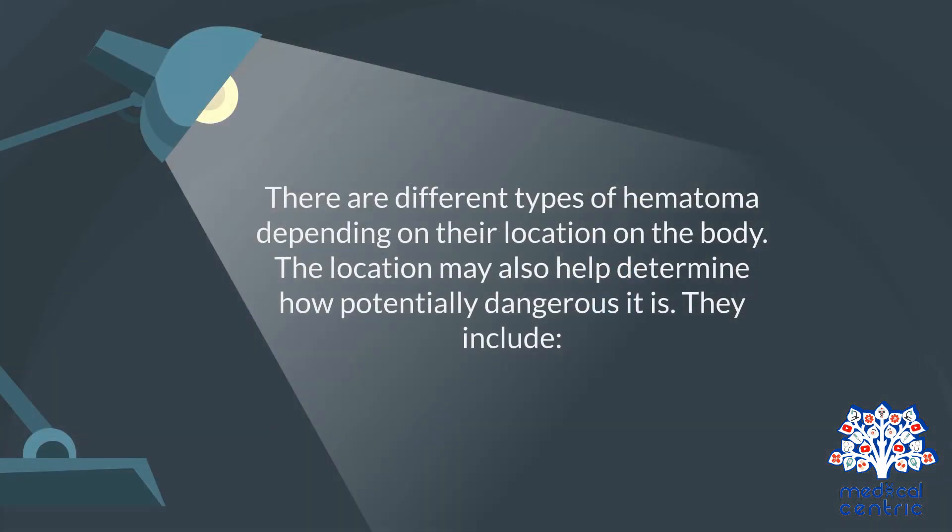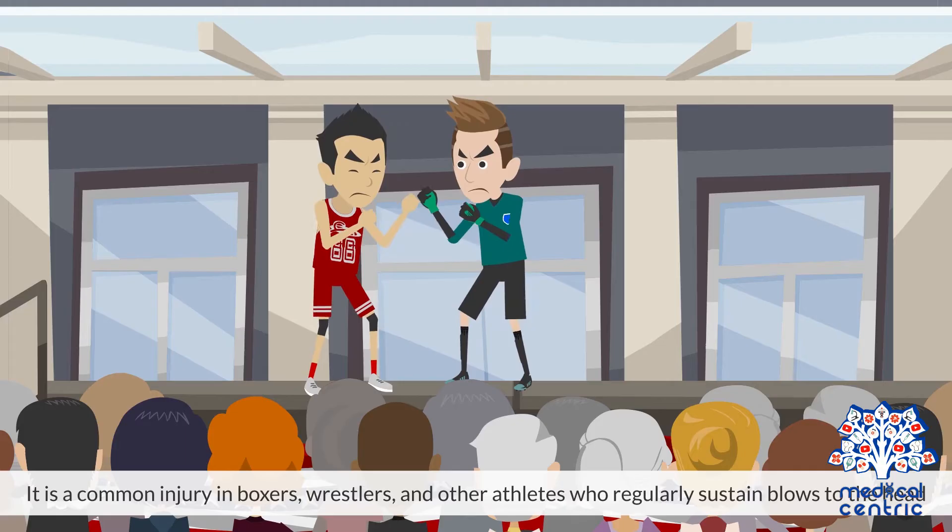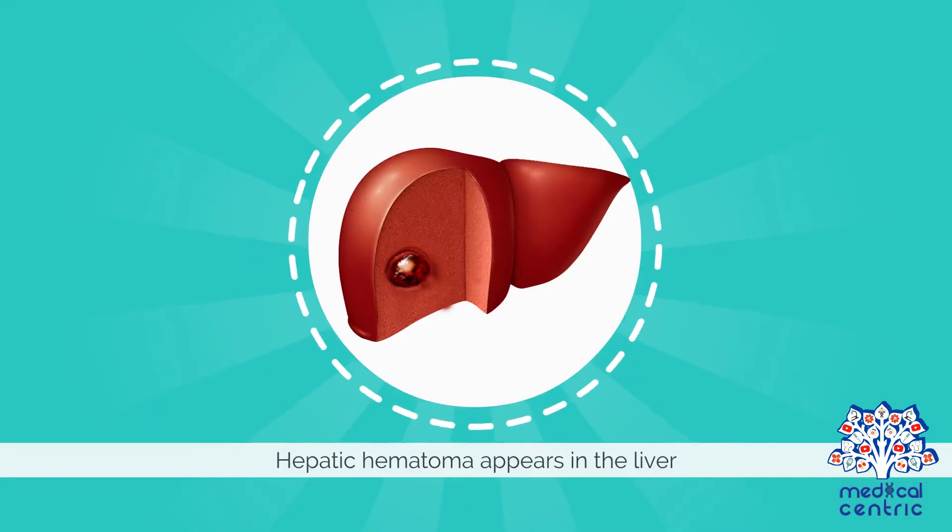There are different types of hematoma, depending on their location in the body. The location may also help determine how potentially dangerous it is. They include: Ear hematoma – appears between the cartilage of the ear and the overlying skin. It is a common injury in boxers, wrestlers, and other athletes who regularly sustain blows to the head. Hepatic hematoma – appears in the liver.